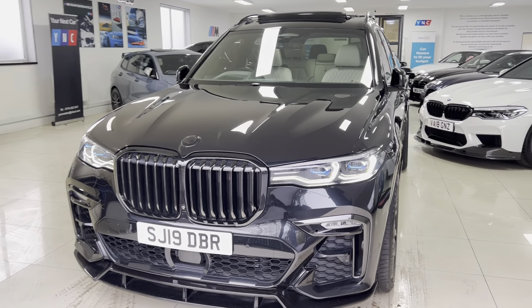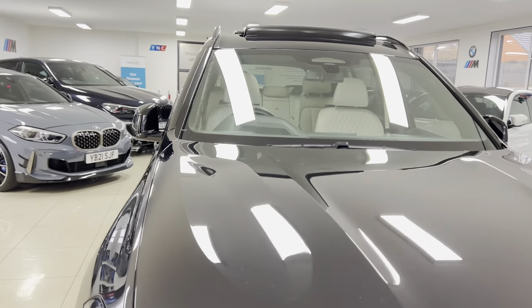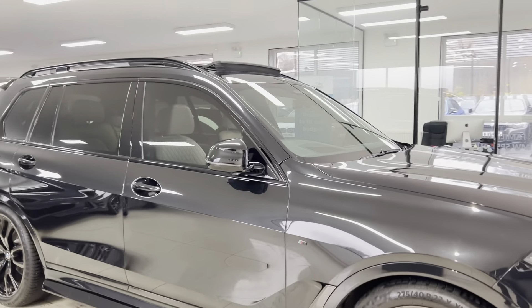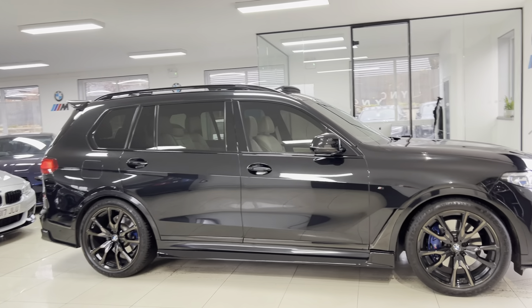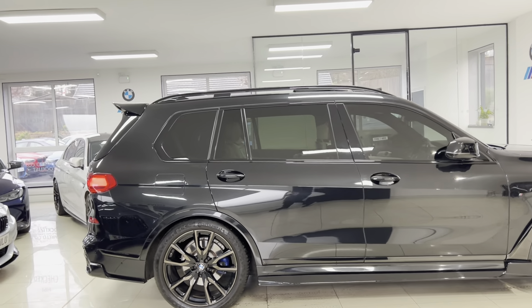Hello and welcome everyone to the walk around video here at Your Next Car — the 2019 X730DM Sport X-Drive. The car is presented in the fantastic sapphire black metallic, featuring the Y&C body enhancement kit alongside a wide array of superb options and features available within the X7 range.